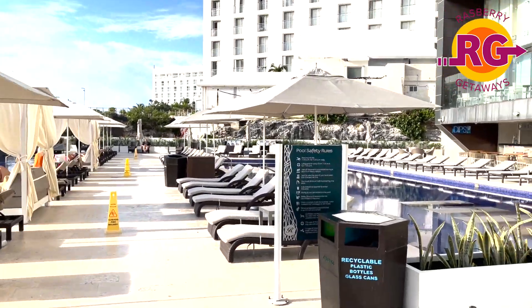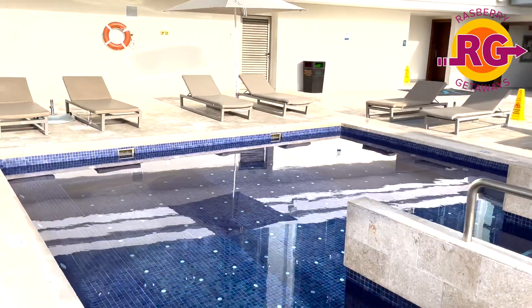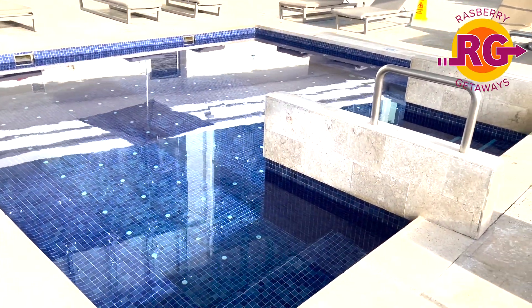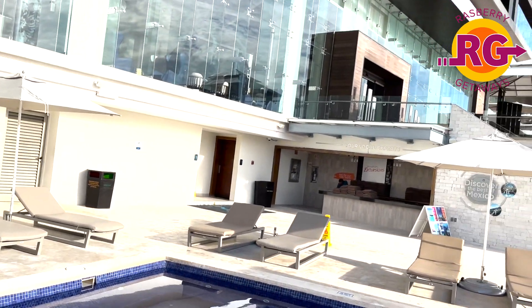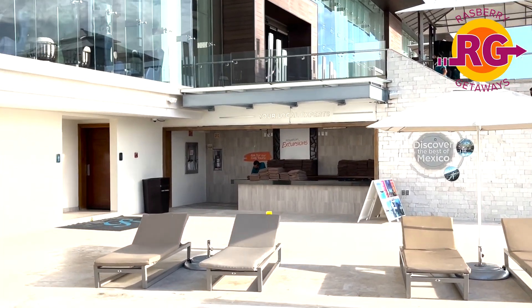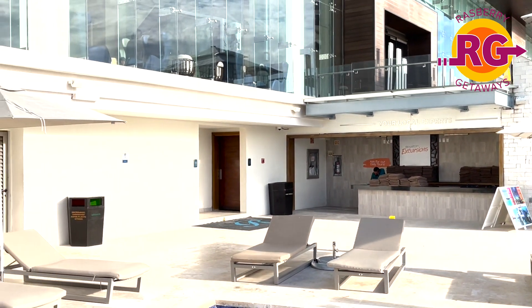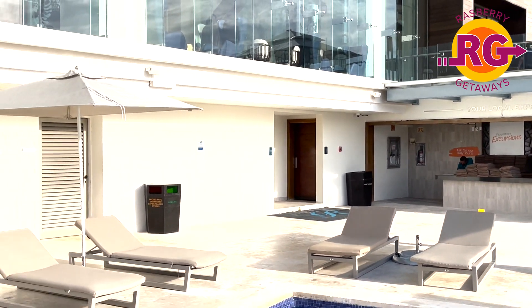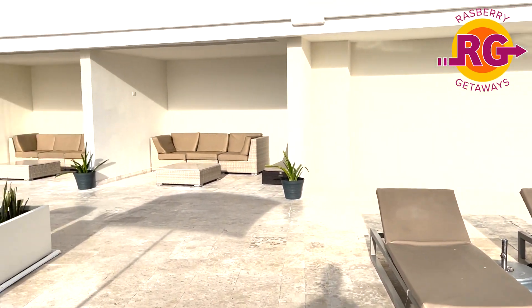If you're not a drinker, obviously just get non-alcoholic drinks — there is accessibility for all kinds of beverages. You can get towels free of charge — just go get as many as you want. There are locker rooms, showers, and bathrooms all accessible right here on this level. Everything is spotless — just absolutely beautiful and very clean.